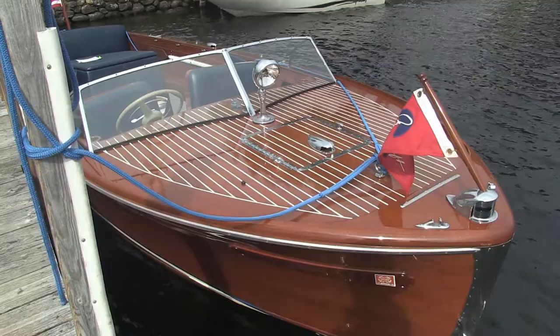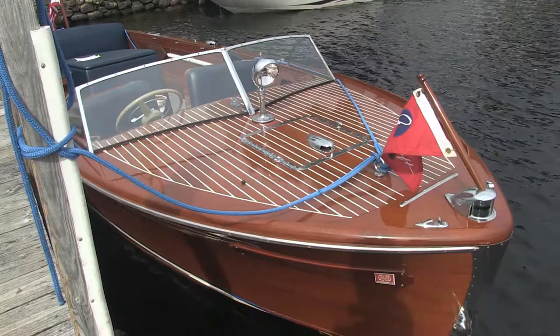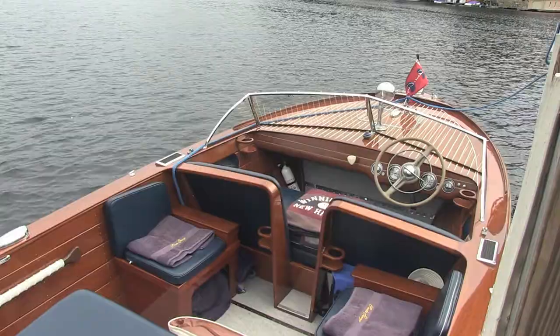Here's a good shot of the bow. By this era the open utility boat was becoming much more popular, in lieu of the triple cockpit or double cockpit enclosed boats. So these were real popular with families.